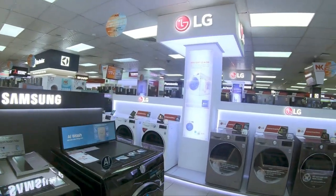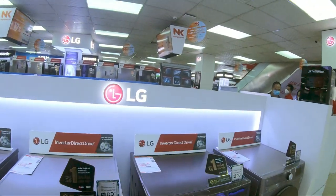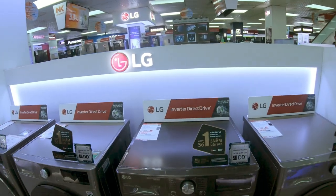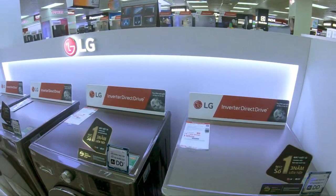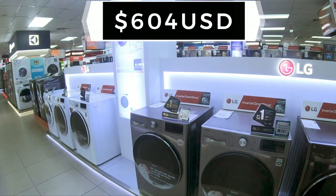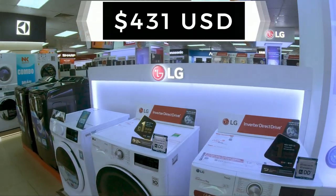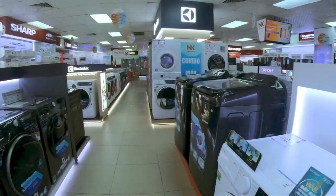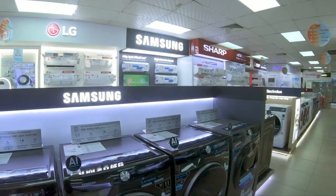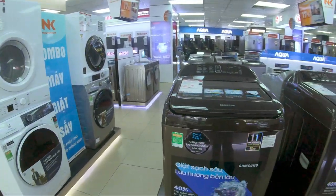Here we have our washing machines. So how much does a washing machine go for in Saigon at Nguyen Kim? Looks like the prices start at about 14 million, though there are some as low as 8 million. There's some big ones right here - that's actually 10 million for that one.